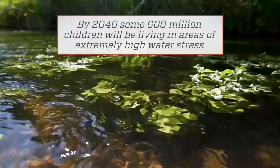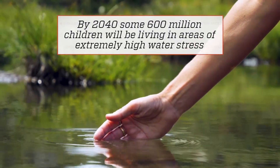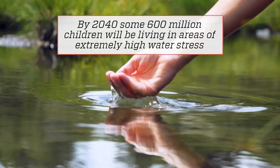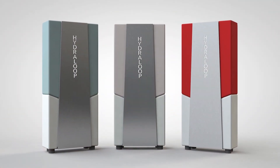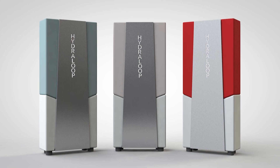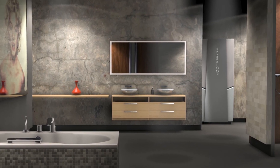With water scarcity affecting nearly every continent on the planet, new ways to recycle water have become increasingly necessary. That's the driving force behind the creation of Hydroloop, a unit you can put in your home to help save up to 45% of your water.